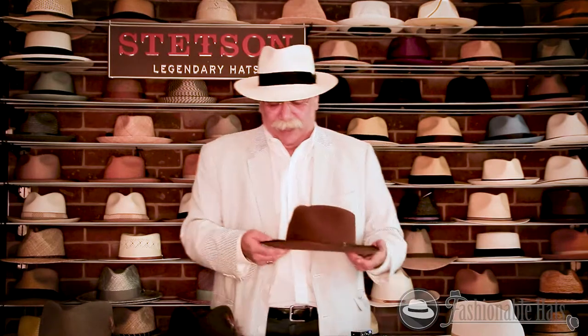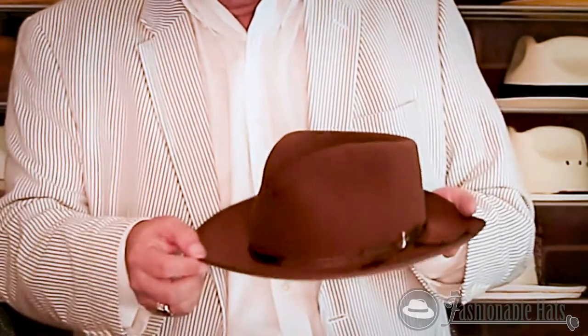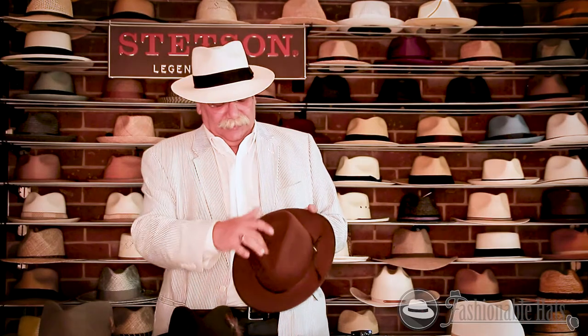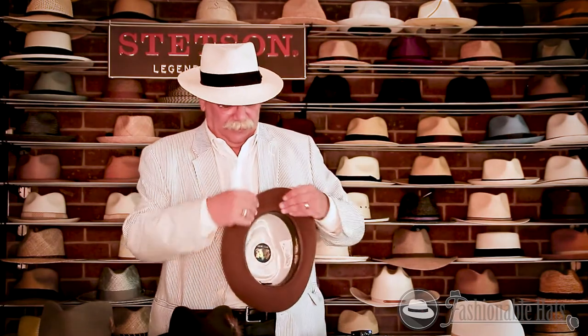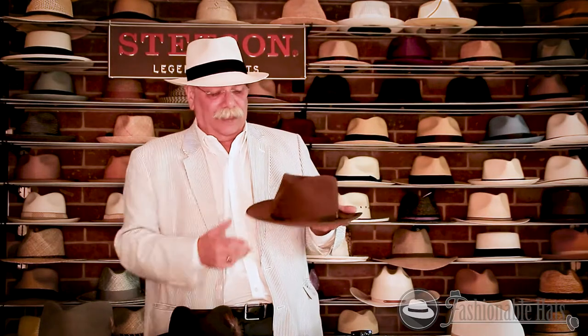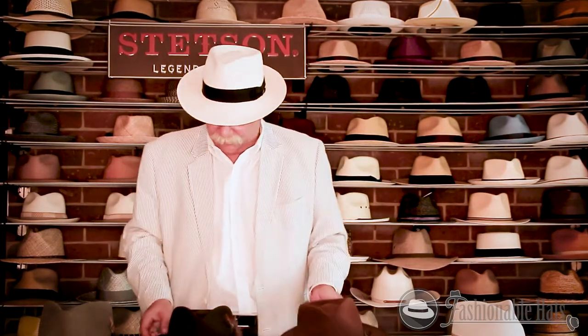Then we're going to move to the Stratoliner. The Stratoliner has been in the Stetson lineup since the 1940s. This guy has a bound edge with a matching thin ribbon, teardrop crown. This hat can be worn snap down or up. Comes in multiple colors. It also comes in different straws for those of you who want something to keep you covered but cool in the summer.